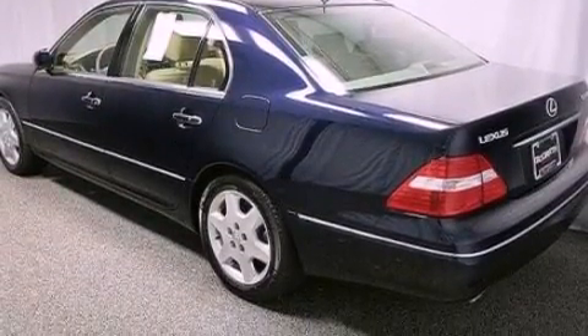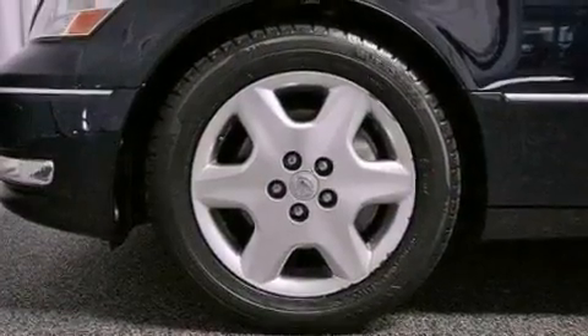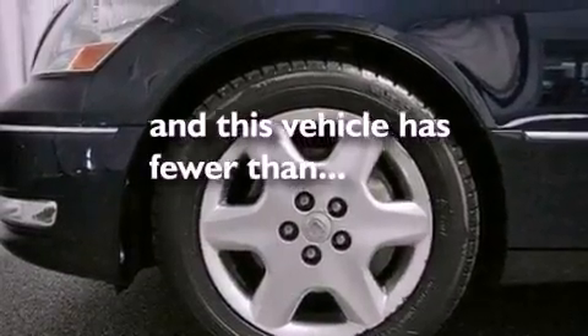Additional features include performance tires, aluminum wheels, a low-tire pressure indicator, dual-power seats, and this vehicle has fewer than 59,000 miles on the odometer.